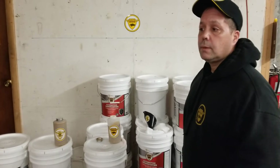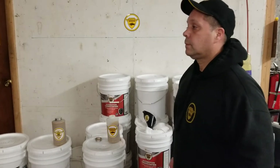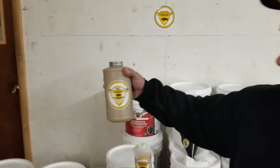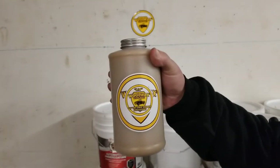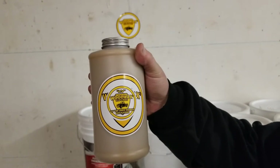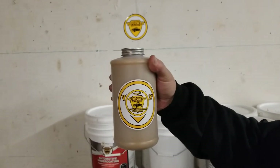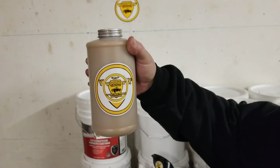We do make a lower viscosity product called Woolwax LV. We make it, we sell a ton of it. It looks the same — it's just got a lower density and a lower threshold for friction, which is going to be the viscosity.